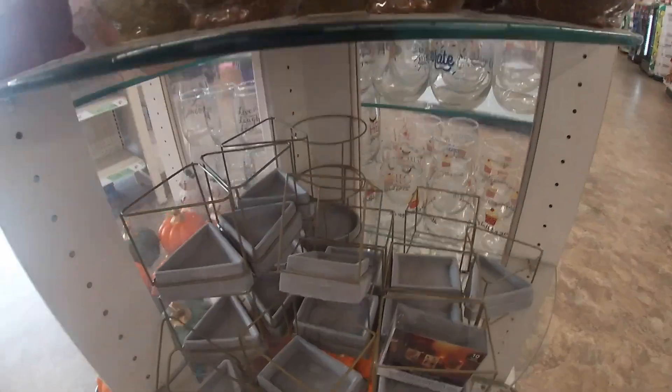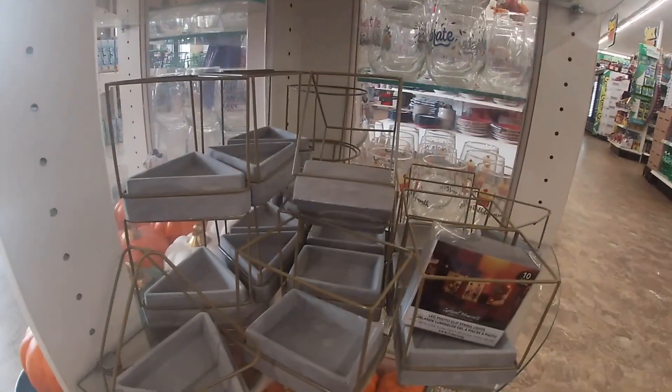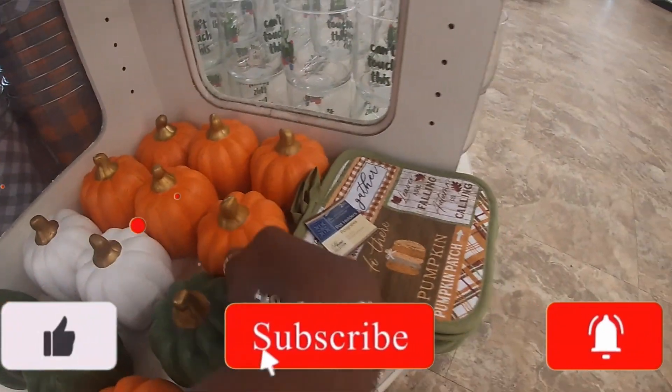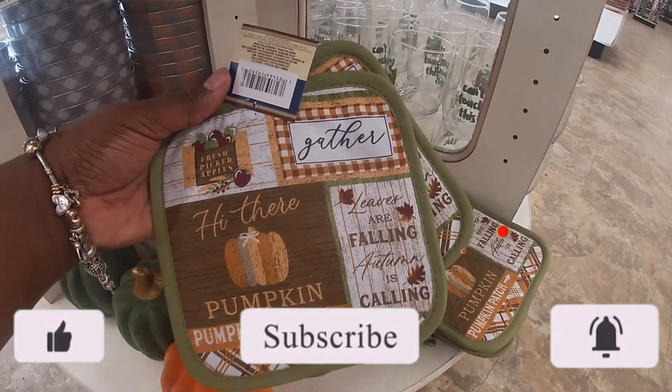Gold. The owls — these are still here. And then they have these, the white ones. What does this one say? Gather, hide their pumpkin. Pumpkin patch. Leaves are falling, autumn is calling.